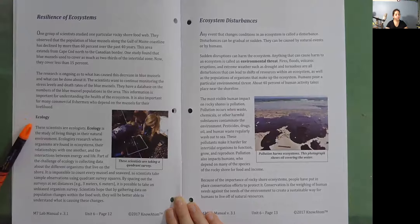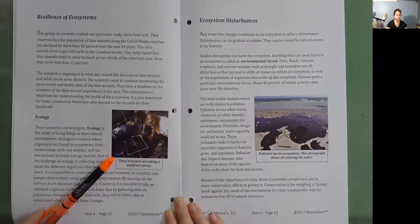Ecology. These scientists are ecologists. Ecology is the study of living things in their natural environment. Ecologists research where organisms are found in ecosystems, the relationships with one another, and the interactions between energy and life. Part of the challenge of ecology is collecting data about the different organisms that live on the shore. It is impossible to count every mussel and seaweed, so scientists take sample observations using quadrant survey squares. By spacing out the surveys at set distances — for example, 3 meters and 6 meters — it is possible to take an unbiased organism survey. Scientists hope that by gathering data on population changes within the food web, they will be better able to understand what is causing these changes.